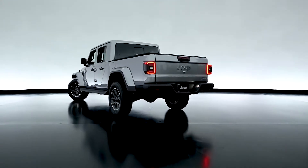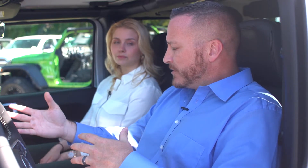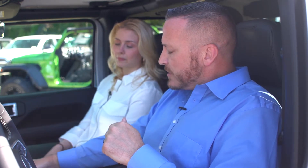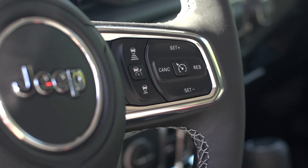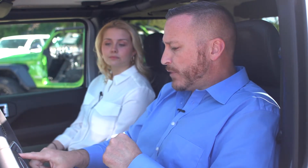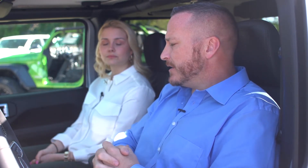The Jeep Gladiator is loaded with safety features: forward collision warning, adaptive cruise control, blind spot monitoring, lane departure warning, and lane departure assist. There's a backup camera, and sensors in the front and rear bumpers will alert you with an audible chime and apply the brakes if you get too close to an object. Many of the other buttons you see are to turn those features off if you choose. The adaptive cruise control offers three predetermined following distances — when activated, it keeps you at a safe distance behind the vehicle in front without needing to touch the brakes or gas.